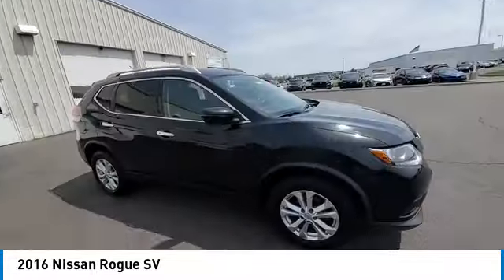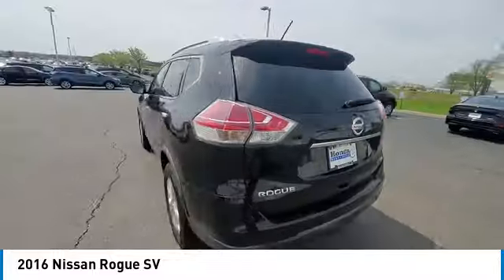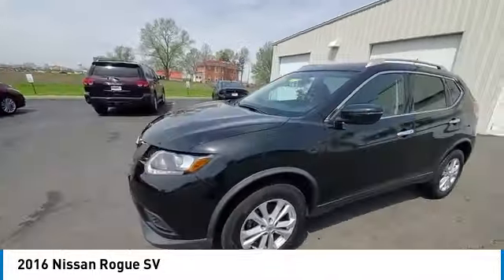rear spoiler, brake assist, traction control, remote keyless entry, four wheel disc brakes, speed control, rear window defroster, security system.